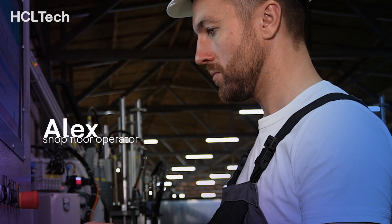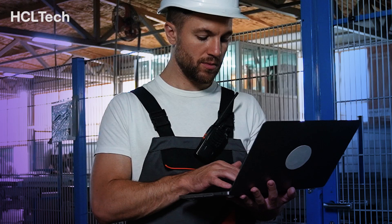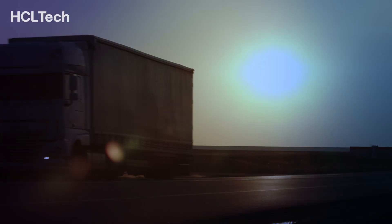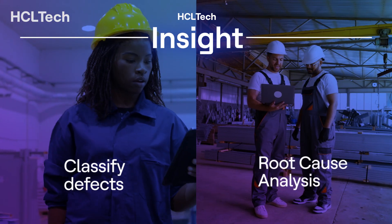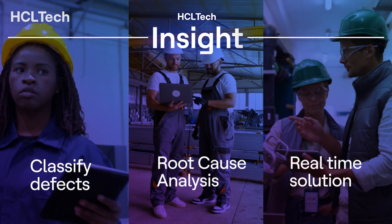Meet Alex, a shop floor operator who uses the Insight application to optimize production quality. He inspects steel surfaces for defects, where early detection is key to timely delivery and a great customer experience. He uses the HCL Tech Insight for Manufacturing application to classify defects, perform root cause analysis, and look for suitable real-time solutions.